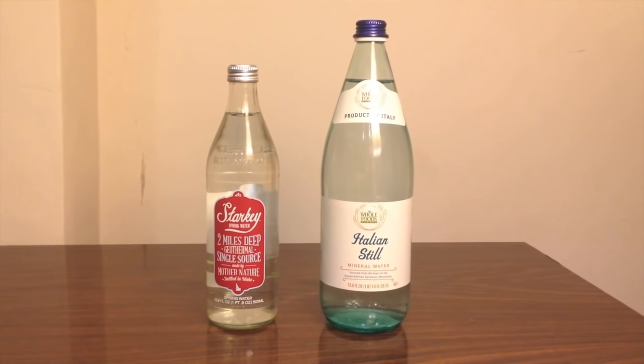Hey everybody, today I'm going to be comparing two glass bottles of water from Whole Foods. First up is Starkey spring water, and second up is Whole Foods brand Italian still mineral water.